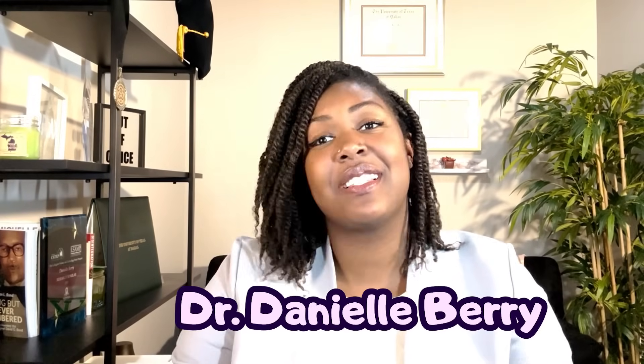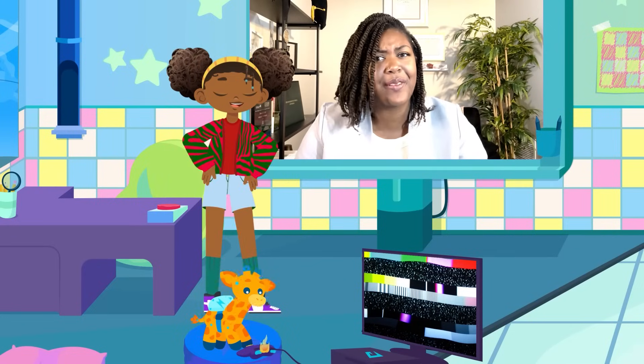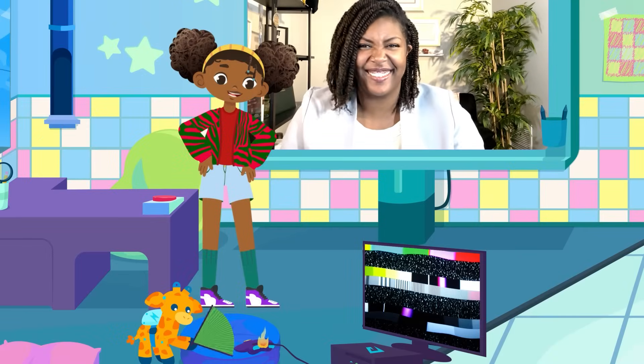Hi, Nakira! Hi, Otto! I'm Dr. Danielle Berry, and I'm a scientist that works with materials to help protect electronics. Sounds like you've got a heat problem. Yep! Otto's controller is heating up like a mini-volcano! How do real devices stop from overheating?